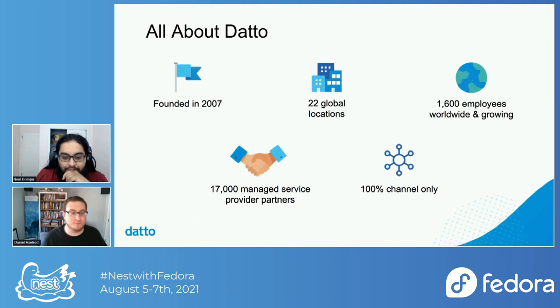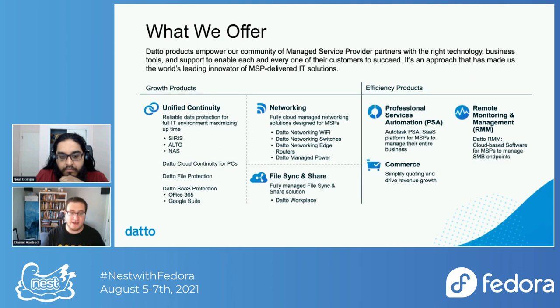So this Datto place — what is Datto? Managed service providers, or MSPs, are companies that provide IT services to other companies that maybe aren't big enough to have dedicated IT people. Datto provides technology and services to enable MSPs to do what they do. We've been around for a while, we keep growing, we're all over the world, and we have a variety of products including backup and disaster recovery, networking, remote monitoring and management, and other areas as well. We make software for people who keep companies running.